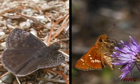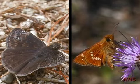Three groups of skippers occur in our area. The two large groups are the spread-wing skippers and the grass or closed-wing skippers.